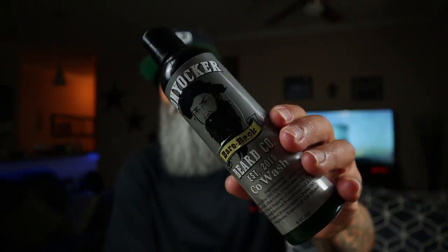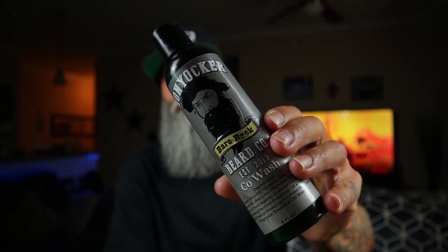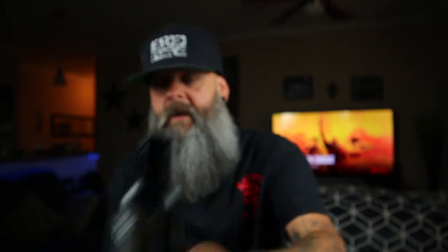This is Han Yacher's Bareback. Hopefully you guys can see that well — my studio is pretty dark and so is the label on here. But let's get right into it guys, there's three things I like about this beard conditioner.